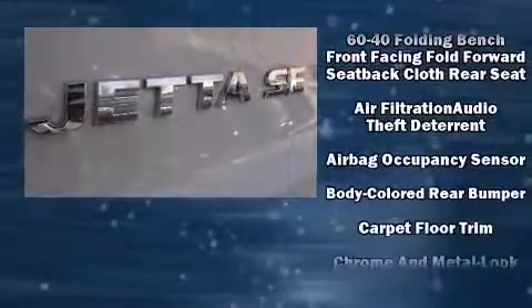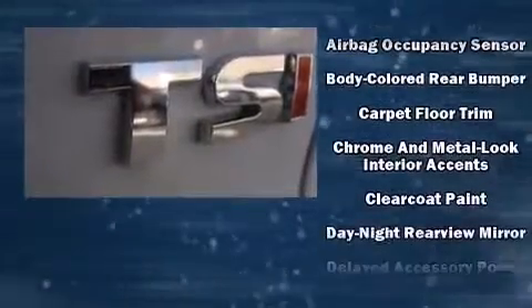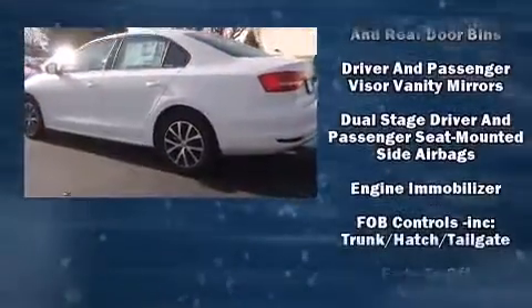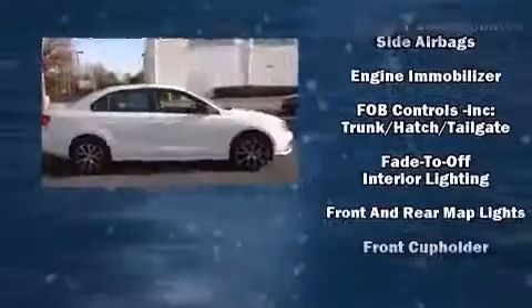Volkswagen prioritized fit and finish, as evidenced by front and rear reading lights, one-touch window functionality, a tachometer, heated seats, and air conditioning.